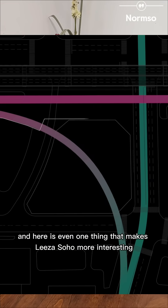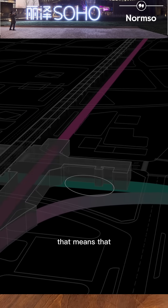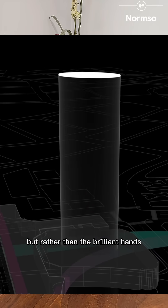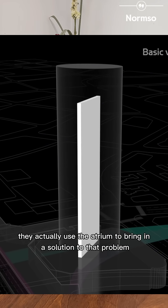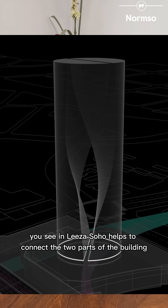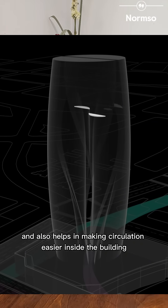Here is what makes Leeza Soho even more interesting. The site is cut into two by a subway line, meaning the building core could not run through from top to bottom. Rather than seeing this as a problem, the brilliant minds at Zaha Hadid Architects used the atrium to bring in a solution. The atrium in Leeza Soho helps to connect the two parts of the building, making it one, draws light into the interior, and also helps make circulation easier inside the building.